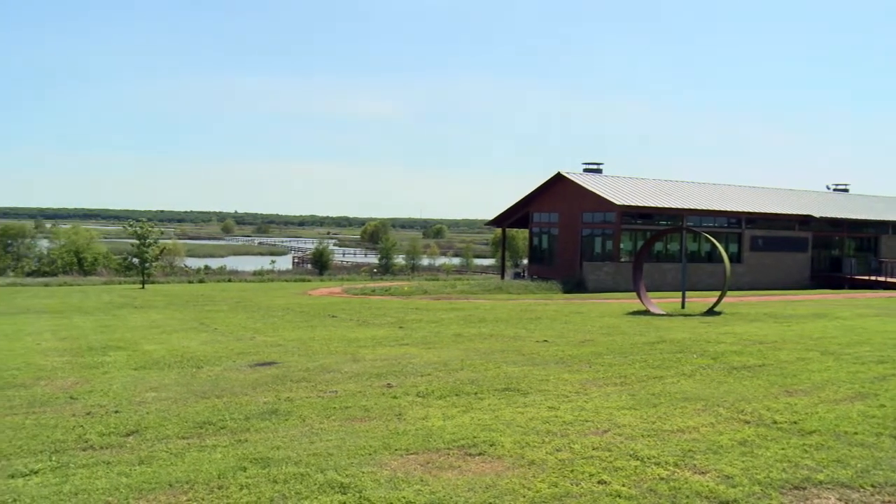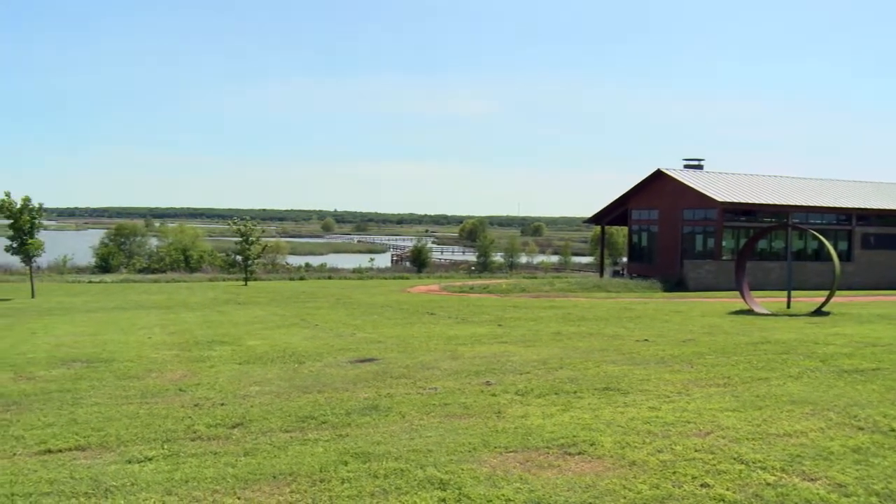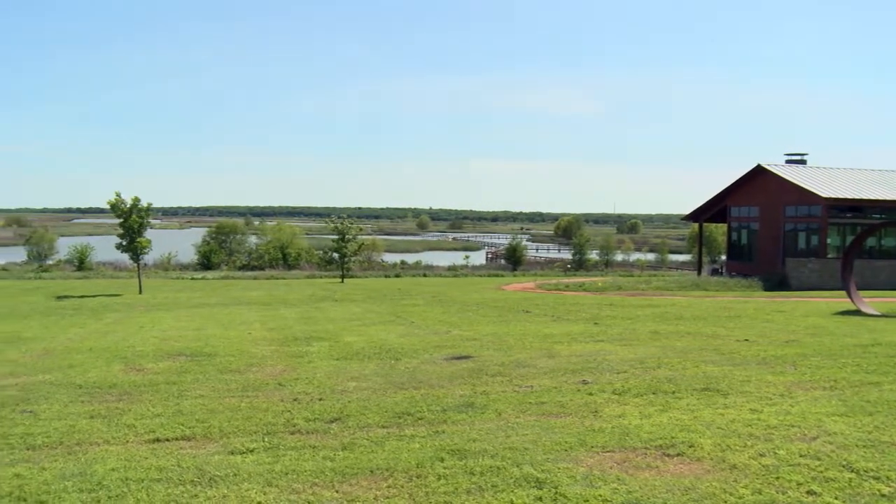The John Booker Sands Wetland Center is a non-profit nature center that sits in the middle of a 2,000 acre man-made wetland. We provide education and research opportunities in three main areas: water conservation, water quality and supply, and wetland systems.